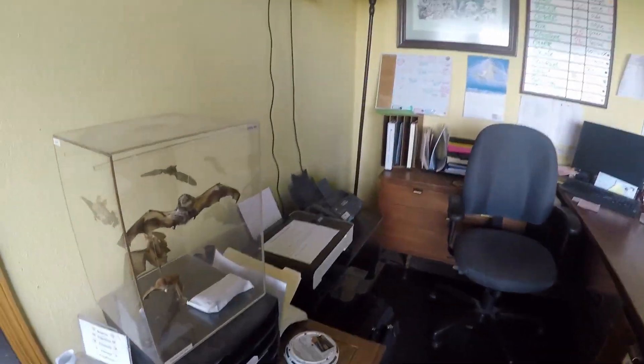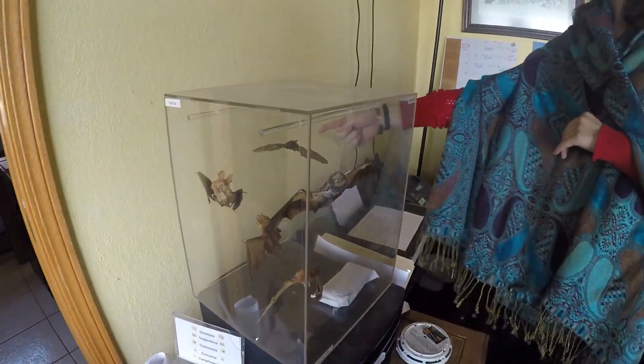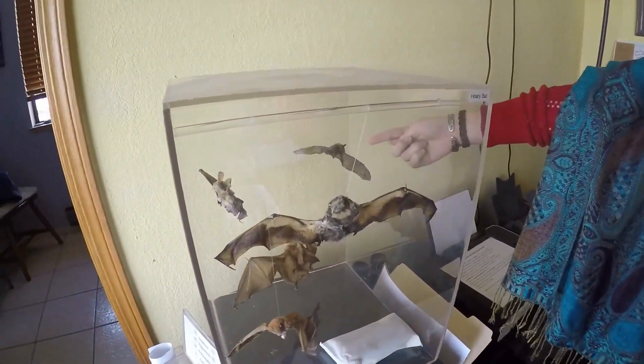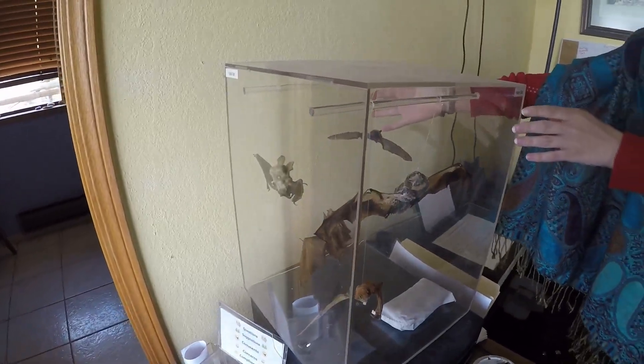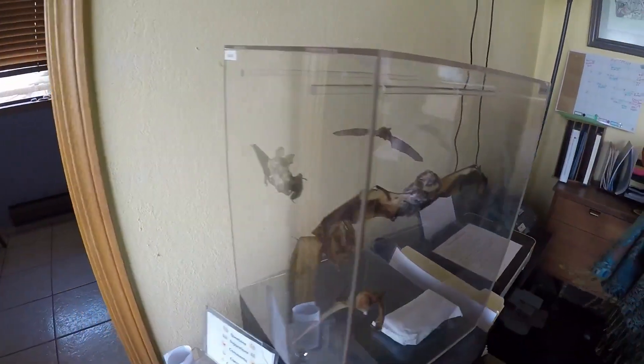So those are the California bats — these are the bats in our area. This is one of the most common ones, this little tiny one over here. And he's the myotis, so that's one of the most common ones. What's your name? Michelle. Alright, I'm gonna make you a YouTube star.